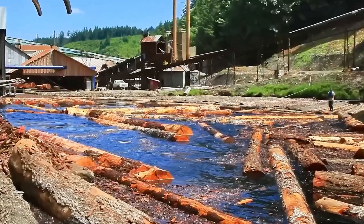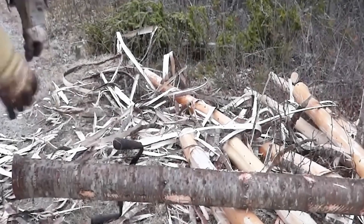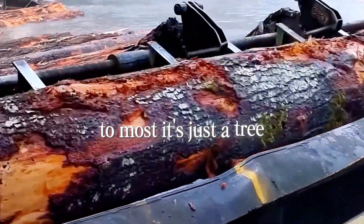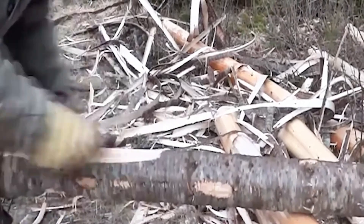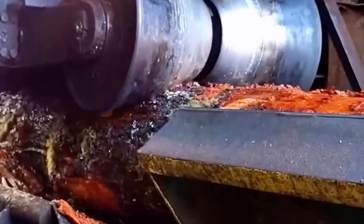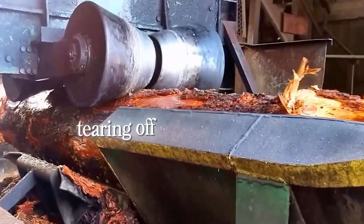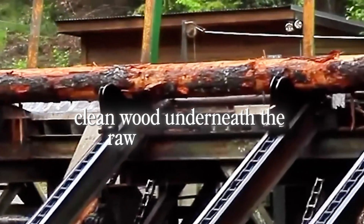A heavy steel chain wraps around the trunk, clanking and straining as it hauls the log up from the water. The moment it breaks the surface, you can see decades of life etched into the bark — rough ridges, scars, maybe even the faint trace of a lightning strike. To most, it's just a tree. To the mill workers, it's a biography written in wood. The first stop: the debarking shed. Once upon a time, men stripped this armor by hand, hacking away with axes and knives for hours — brutal, slow, dangerous work. But here, inside this shed, the job belongs to a machine that looks like a mechanical beast. The log rolls in and the air fills with the deep growl of spinning steel. Dozens of razor-sharp blades rotate at blinding speed, tearing off the bark in thick, curling strips. In seconds, the dark outer layer is gone, revealing pale, clean wood underneath — the raw core of the tree.